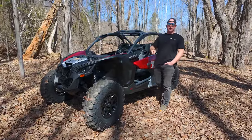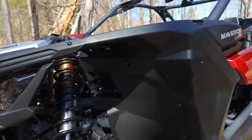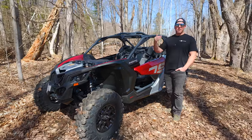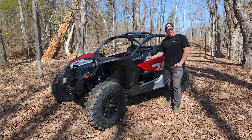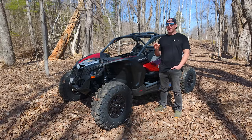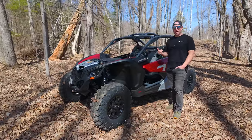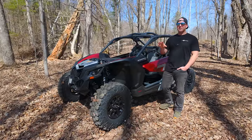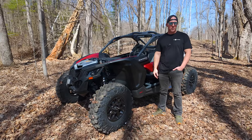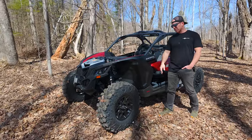It has a high-torque tri-mode DPS. The power steering motor is quite a big unit — the high-torque system means it's going to turn those 30-inch Carnivores without any problems. It's tri-mode, so you can adjust through the three modes. If you're doing slow rock crawling or a more technical situation, putting it on the high setting gives more input-to-output ratio. At higher speeds, the lower settings are more confidence-inspiring. Luke and I both agree we never really run high unless we're doing strictly crawling or low-speed technical work — otherwise it's minimum or medium.